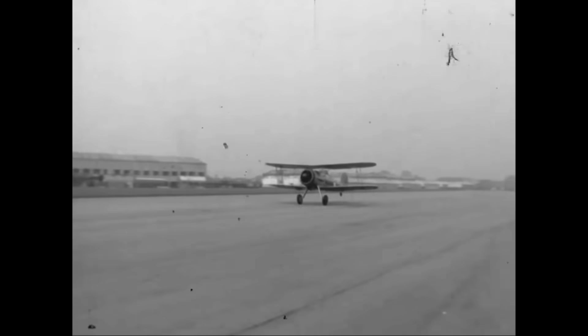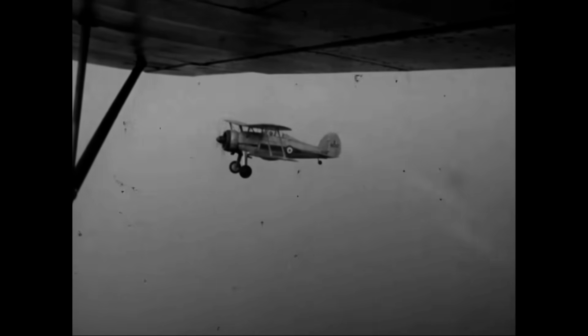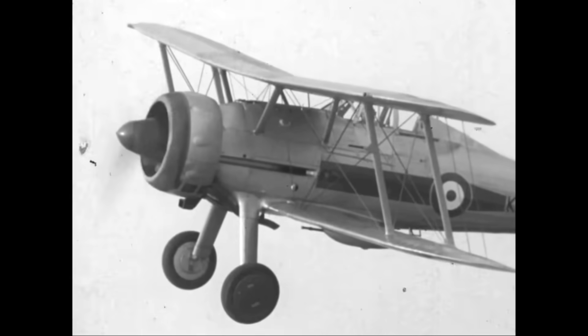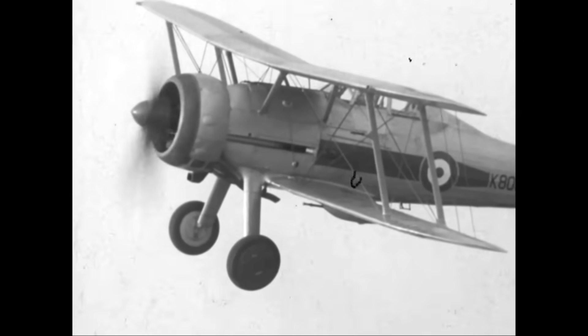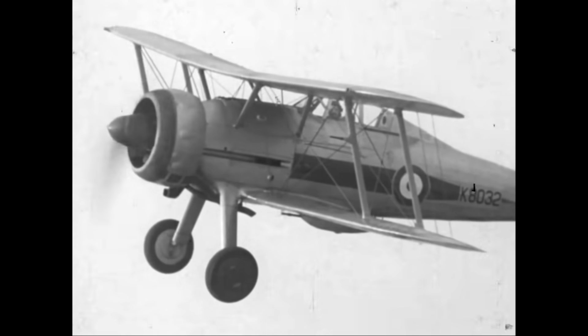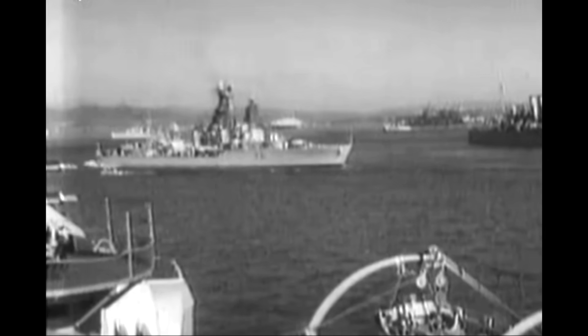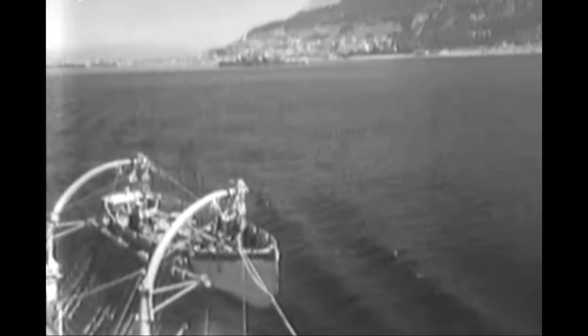The only truly dedicated fighter was the Sea Gladiator. Like the Swordfish, this was a biplane that owed its design more to the First World War than the Second, and although it would perform bravely over Malta later in the war, it was hopelessly outclassed. Outdated and designed by well-intentioned people for the wrong conflict, they owed their success to some brave crews fighting overwhelming odds.